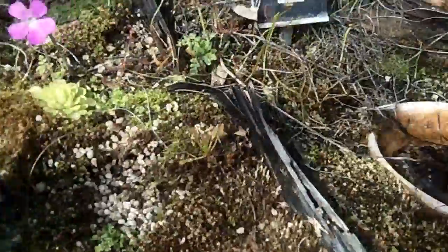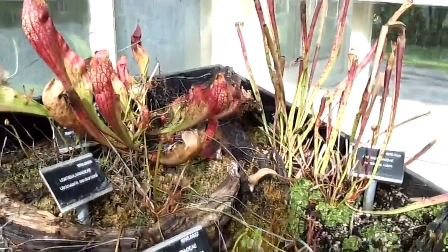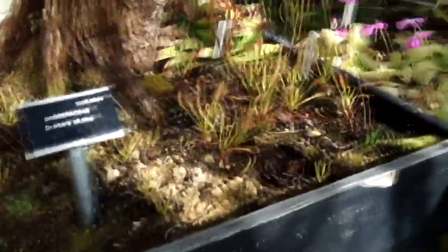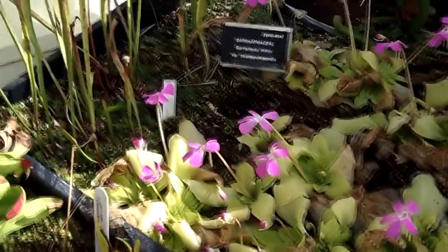Some more up here, and you can see they've got some great carnivorous plants — plenty of Sarracenias. Some more flowering here as well, aren't they gorgeous guys?